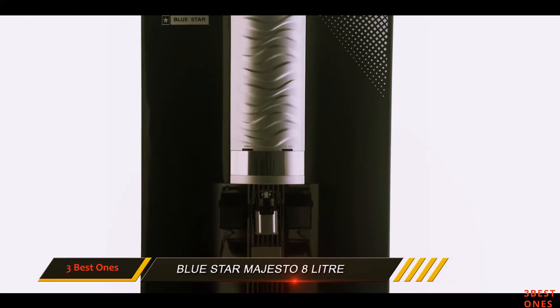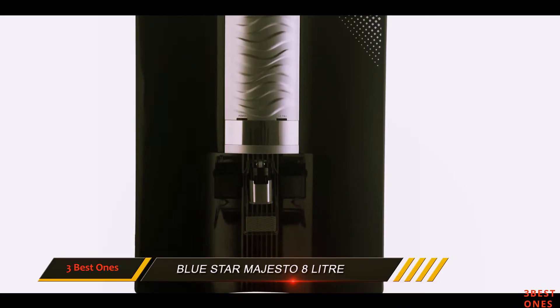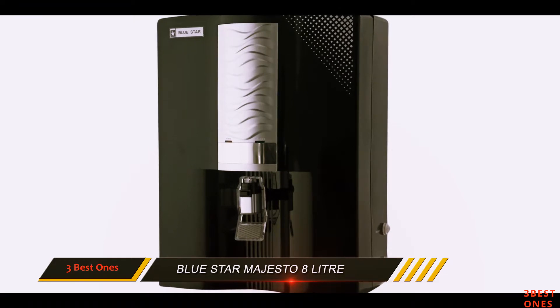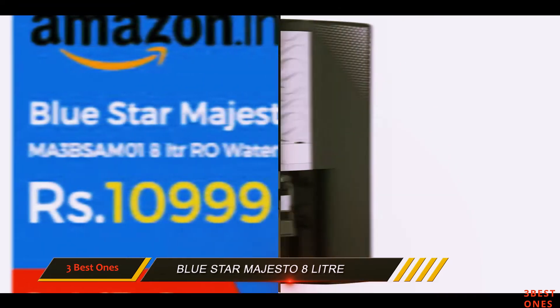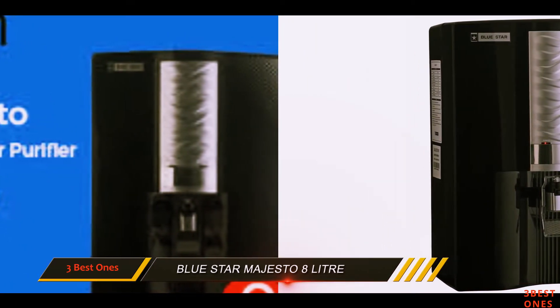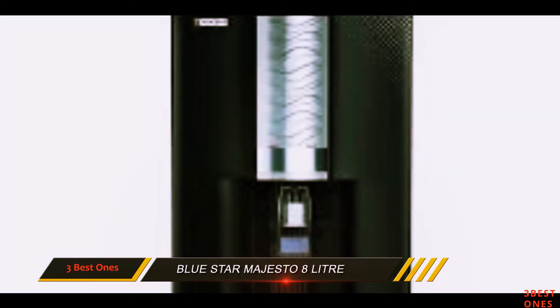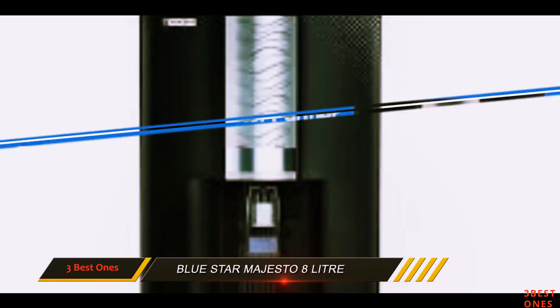The six-stage water purification includes a pre-sediment filter, pre-carbon filter, RO membrane, UV lamp, post-carbon filter, and a taste booster. The purification process is almost similar to the other water purifiers mentioned. If the TDS levels in your water are high and you are looking for a stylish RO from a reliable Indian brand, the Blue Star Majesto RO+UV is the right choice.